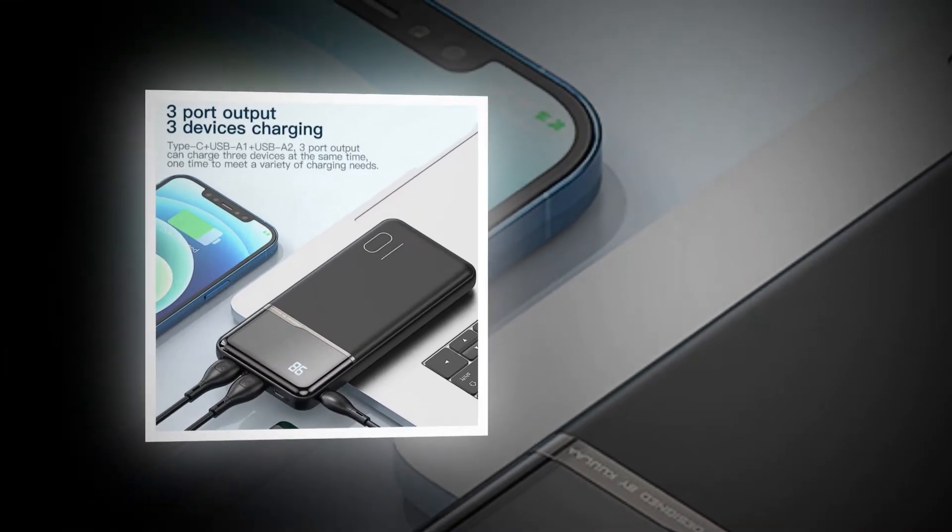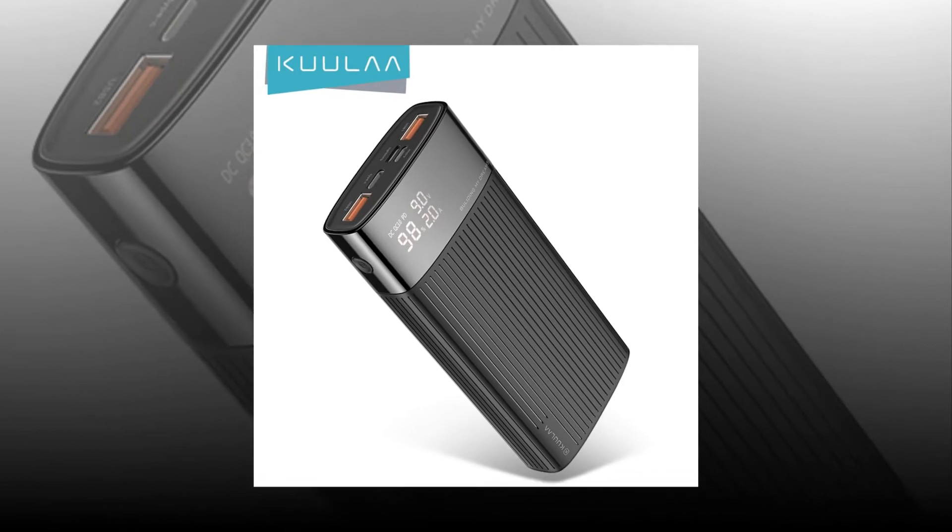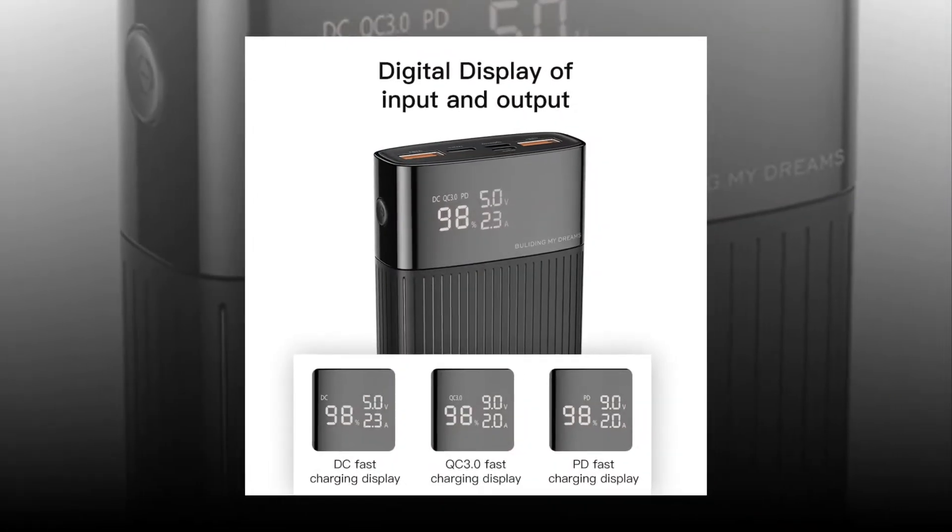You can charge two devices simultaneously. A mini power bank is a great way to keep your mobile device charged up when you're out and about.